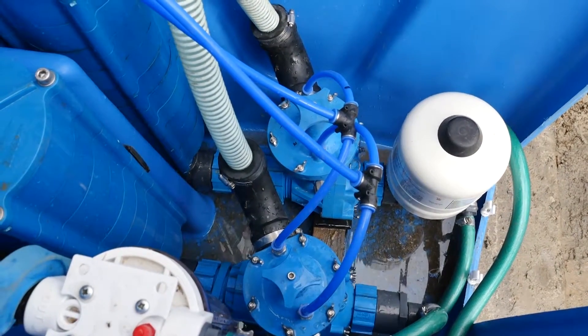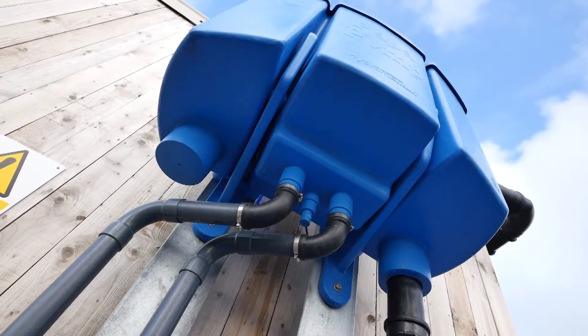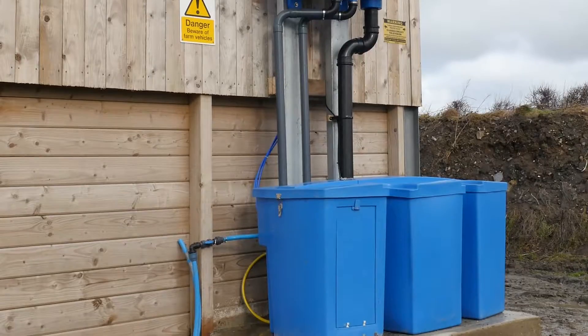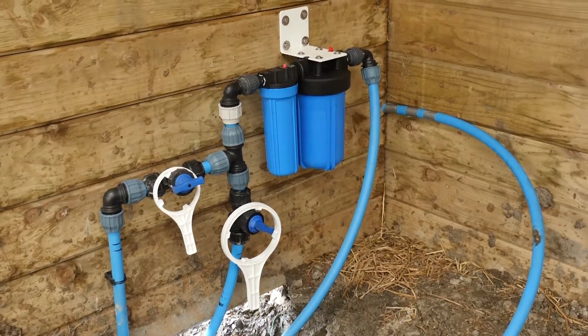The great thing about this system is that it's fully automatic. As the water level in the top tank increases, it automatically tips a valve which then switches the pumps on automatically, and when the level drops again it switches them off. So it's a fully automatic system, and from there the water is then pumped through filters and can be used for all sorts of applications.